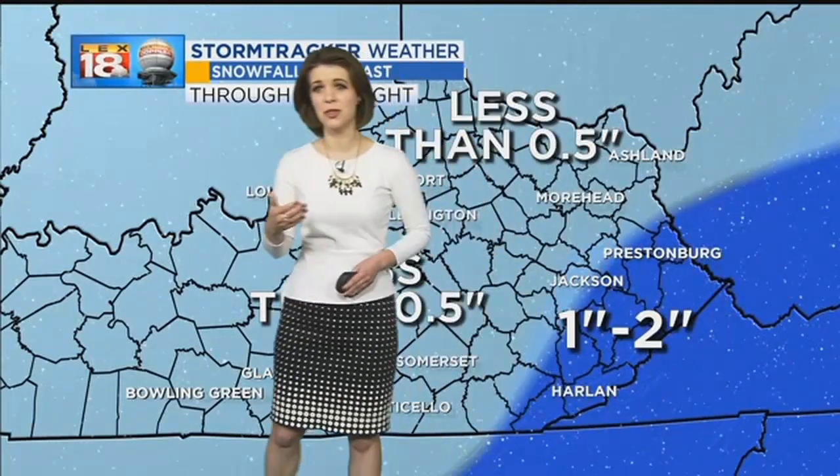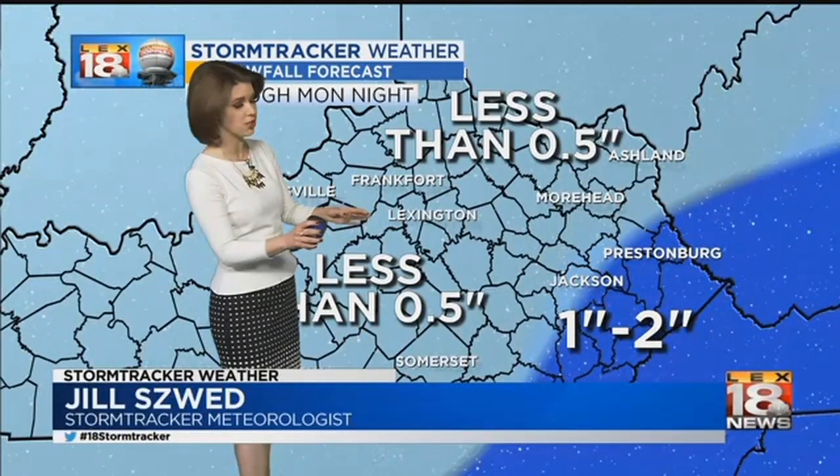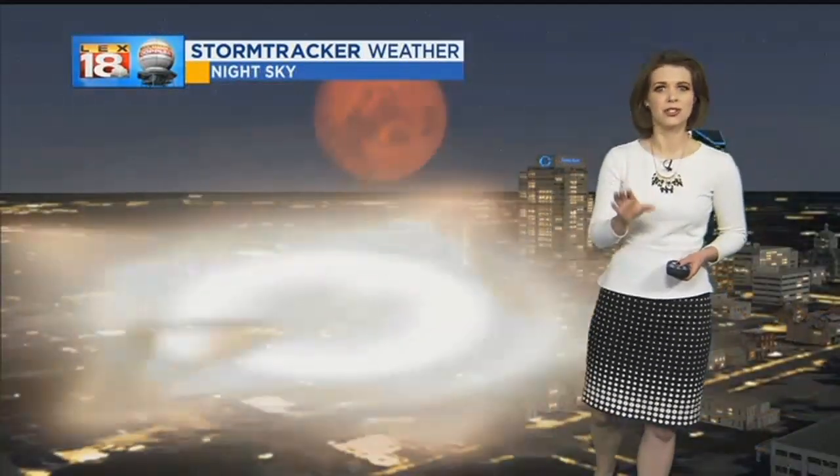Meanwhile, into southeastern Kentucky where the snow lingers a little bit longer into Tuesday, given your elevation, you could be seeing one to two inches of snow. But for the most part, this is not going to be a big event, at least to start the week.